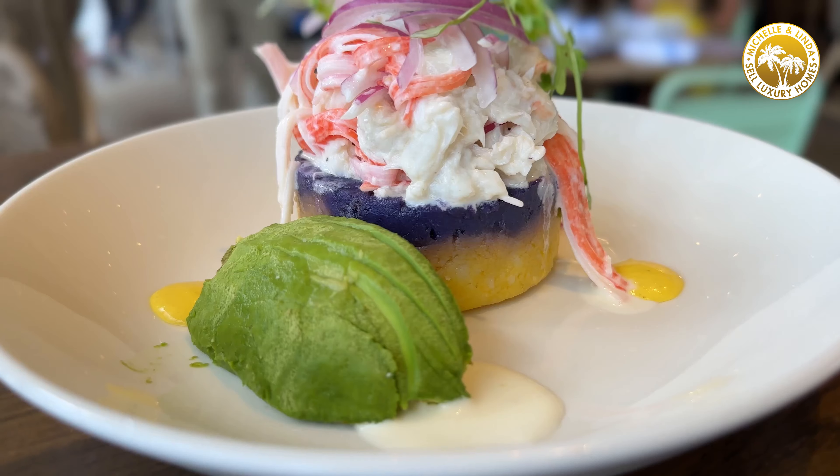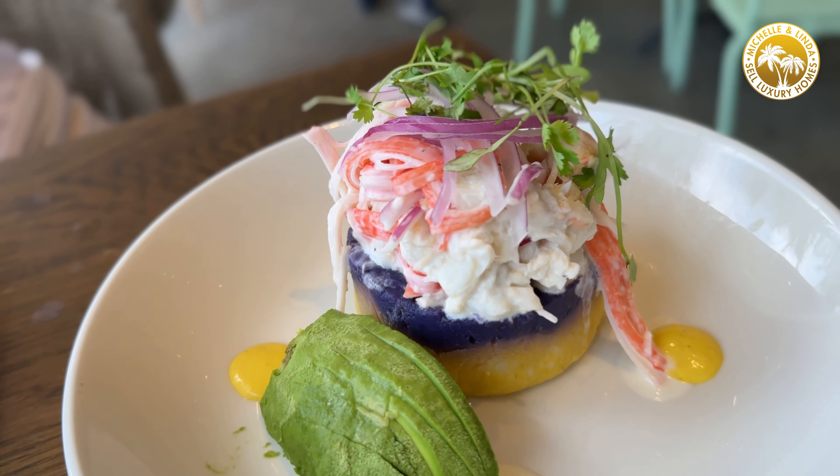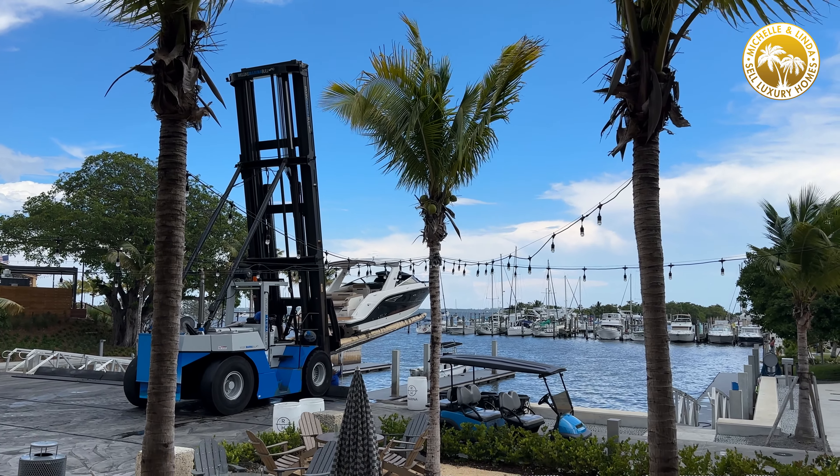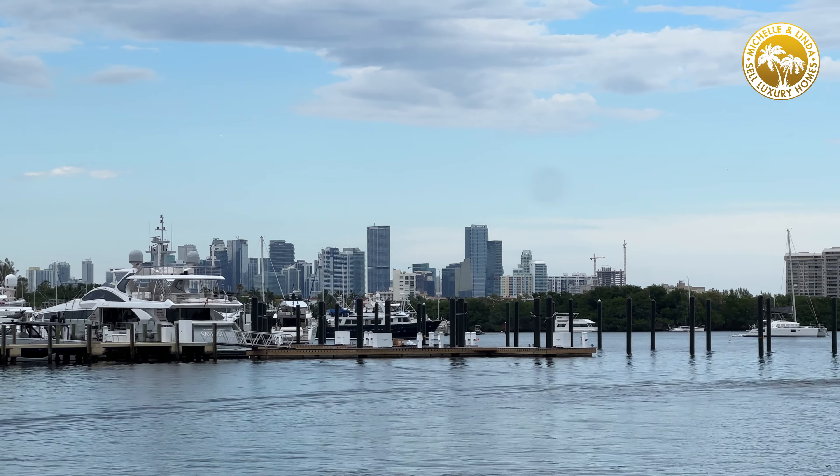Hello everybody and welcome to Coconut Grove. Here we are at Regatta Harbour, just had lunch in this wonderful place. And look at this — you're so close to Brickell. This is the Coconut Grove life.